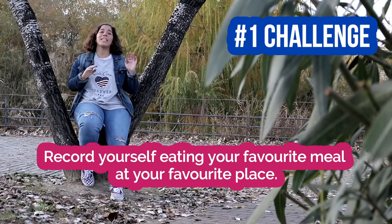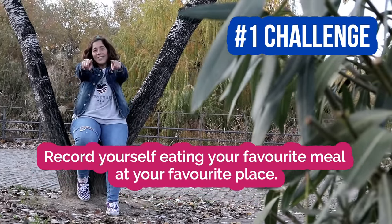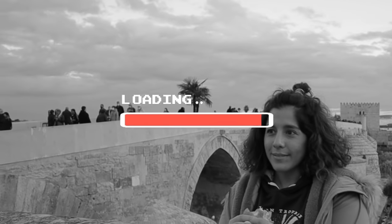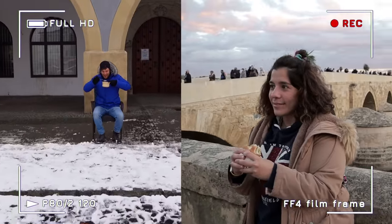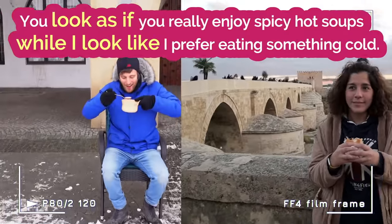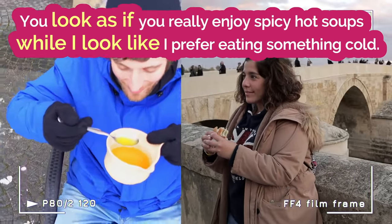Record yourself eating your favorite meal at your favorite place. Let's go! That's cool! Look at mine! You look as if you really enjoy spicy hot soups. Well, I look like I prefer eating something cold.